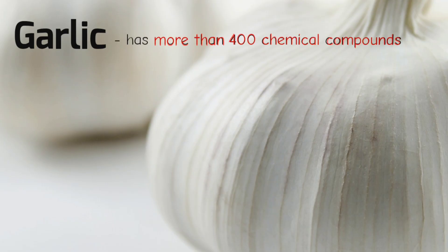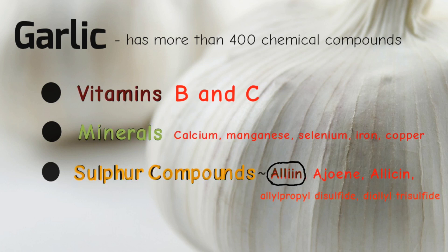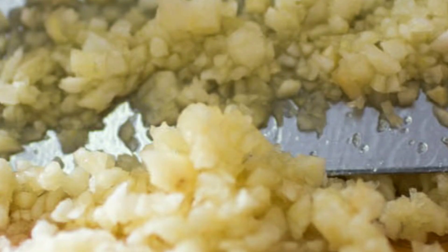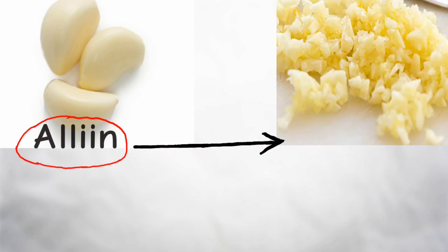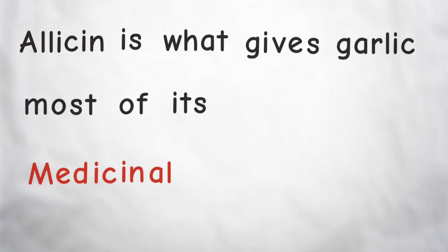Garlic has more than 400 chemical compounds including vitamins, minerals, and sulfur compounds like allene, which is present in fresh intact garlic. When garlic is crushed or chopped, allene is converted to an active compound called allicin by an enzyme called allinase. Allicin is what gives garlic most of its medicinal values.